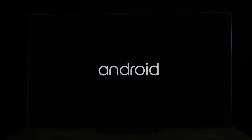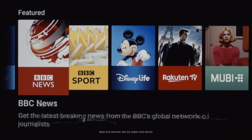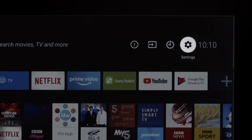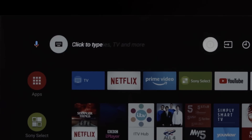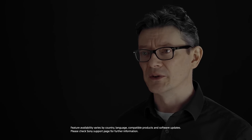Android TV gives you simple and fast access to streaming services, catch-up TV apps, music, games and more. Also, using the Google Assistant, voice search with the AG9 is even easier. With the built-in microphone you can find and play content, ask all sorts of useful questions and even control your smart home devices.